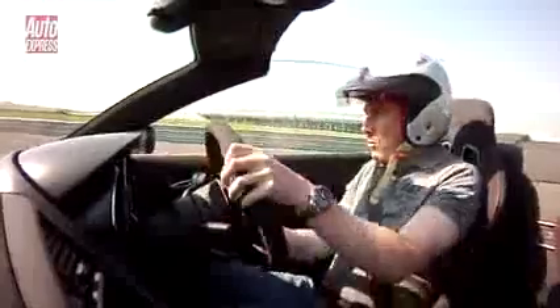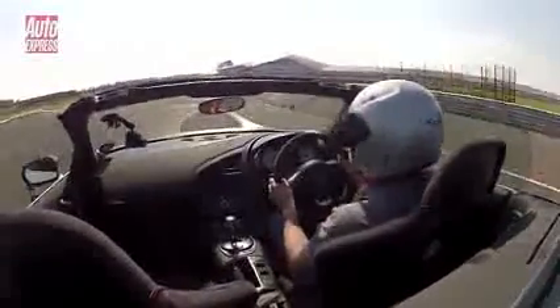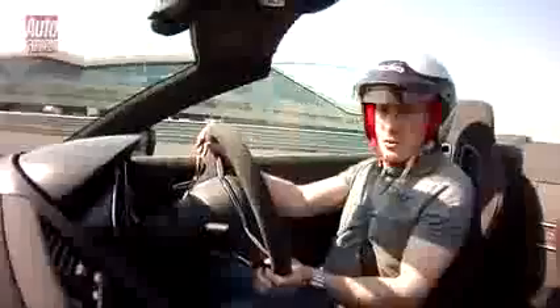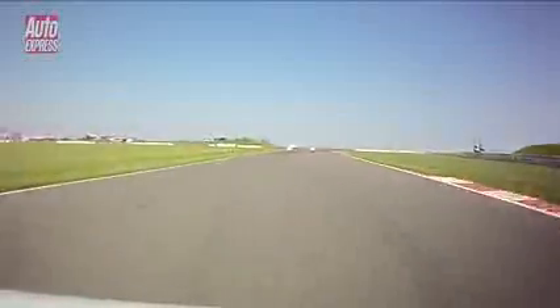You're probably wondering what that performance upgrade and the lighter weight do to the car's performance figures. Well, 0-62 is now down to 3.8 seconds, down from 4.1 seconds, and top speed is up to 197 miles an hour, which is about three miles an hour faster than the normal R8 V10 Spyder.